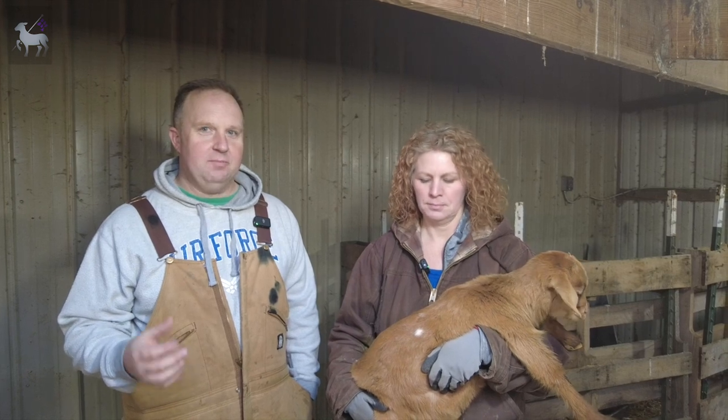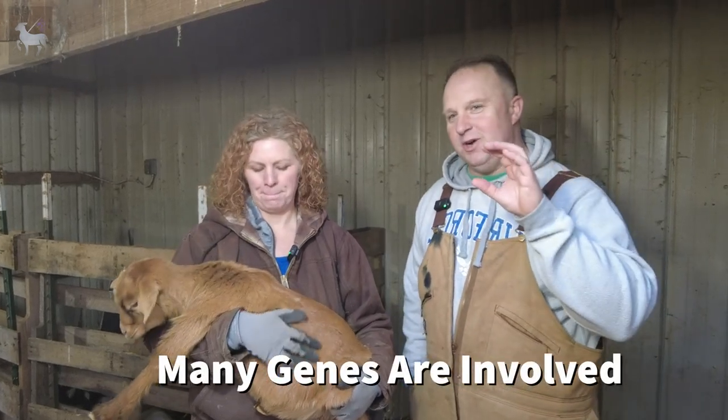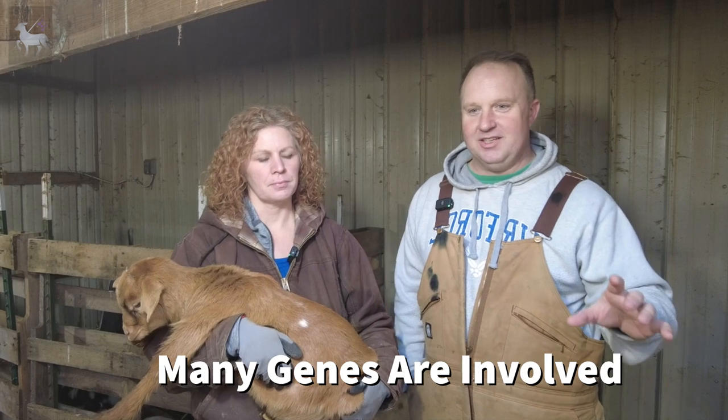We hear a lot about colors in goats, especially with dappling — dappling, paints, solid colors — and you see and hear lots of things online that I wanted to talk about. What triggered this is the other day I was looking online and somebody had a picture of a traditional colored boar goat, and they were like, oh, he has dappled genetics. Well, the reality about dappled genetics is this: it's polygenetic. It means there is no straight dominant gene or recessive gene.